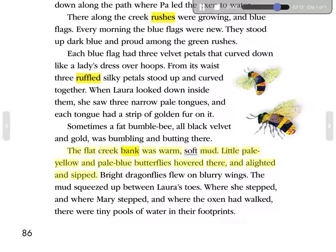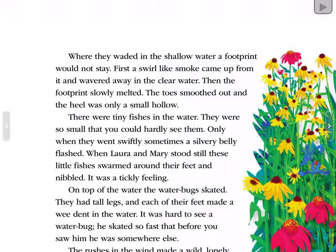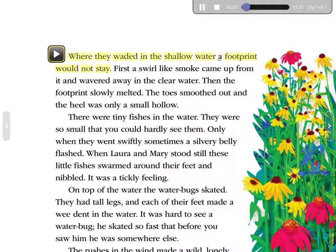The flat creek bank was warm, soft mud. Little pale yellow and pale blue butterflies hovered there and alighted and sipped. Bright dragonflies flew on blurry wings. The mud squeezed up between Laura's toes. Where she stepped, and where Mary stepped, and where the oxen had walked, there were tiny pools of water in their footprints. Where they waded in the shallow water, a footprint would not stay. First a swirl like smoke came up from it and wavered away in the clear water. Then the footprint slowly melted. The toes smoothed out, and the heel was only a small hollow.